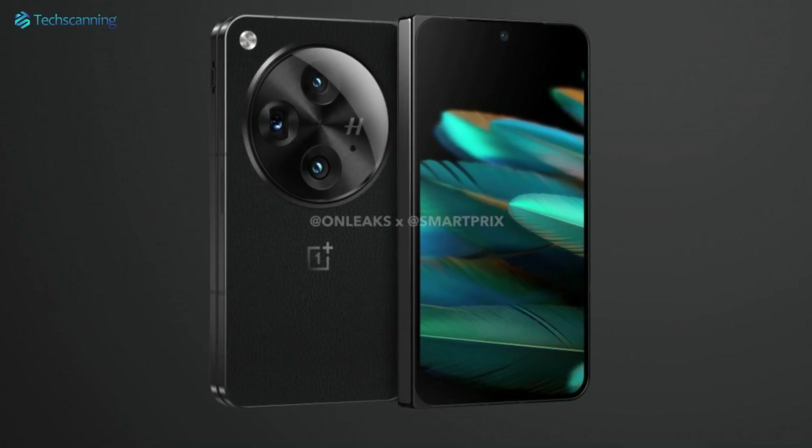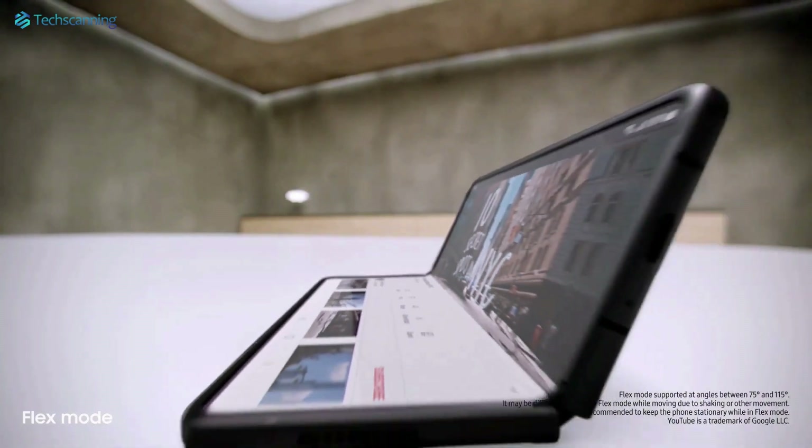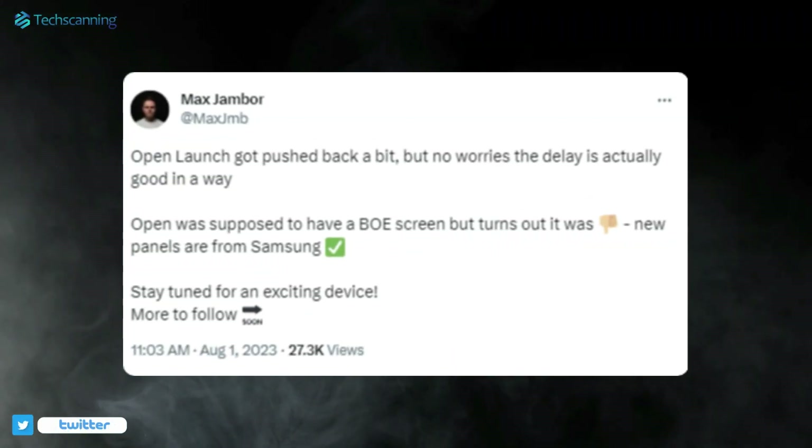There is a leather finish on the back of the OnePlus Open giving it a premium touch. The OnePlus Open was supposed to go official on the 29th of August, however because of a change in the display supplier, the launch date has been pushed back a bit.